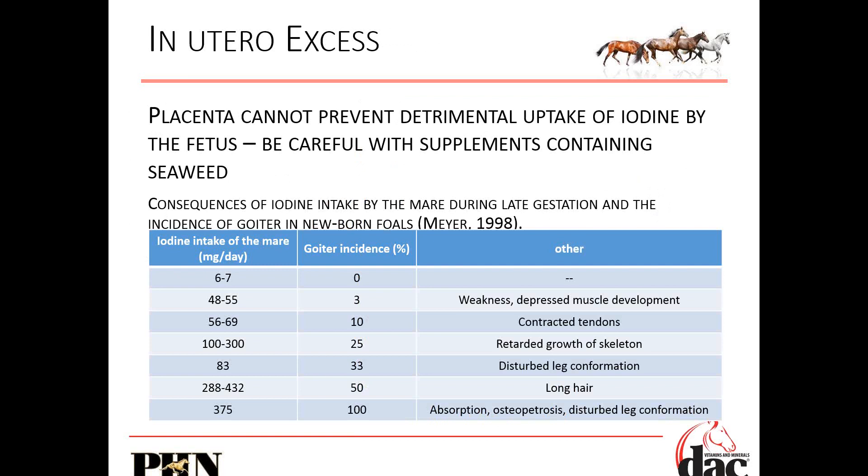We talk a lot about algal marine sources of DHA. I get the question often: what about kelp meal — is that a source of DHA? No. Kelp meal is added to a lot of supplements, and I am always very cautious of anything that has kelp in it. I will never formulate anything with kelp meal because the iodine concentration is so variable. The placenta is pretty good at protecting that foal from most toxins, but it cannot prevent the detrimental uptake of iodine by the fetus. Be careful with any supplements containing seaweed, most likely listed as kelp.